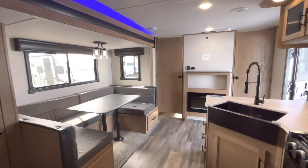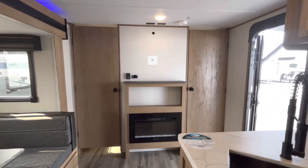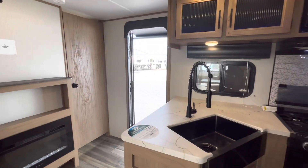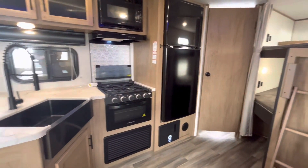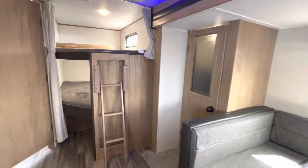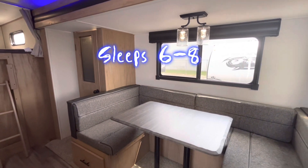In this Alpha Wolf there are many features I didn't get to point out, like the on-demand tankless water heater, the Bluetooth radio, the 10.5 ducted AC unit, and the zebra day-and-night shades — a really nice touch I like about their trailers. Also, the U-shaped dinette does break down into a bed, so you can sleep between six to eight people in this trailer.